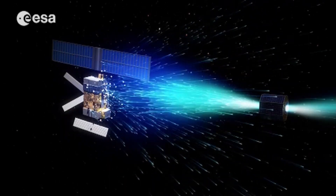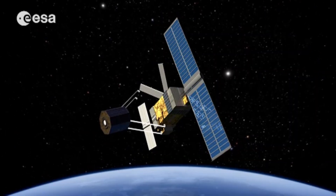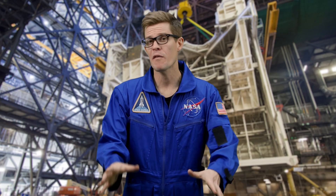Even if we stopped space launches today, we still have to clean up what's already there. We've proposed some pretty wild ideas for dealing with all that space junk: orbital harpoons, lasers, space tugboats, even a real-life Pac-Man. But all of these remain ideas — none of them have gotten off the ground yet.